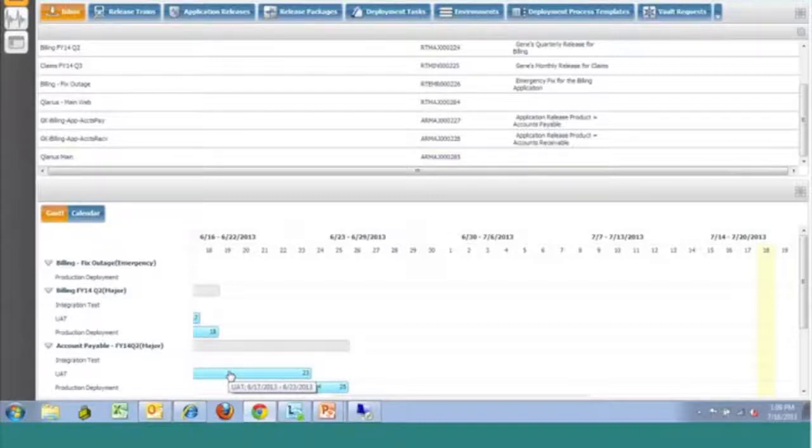The types of releases that you will be performing are also configurable. Out of the box, we provide three different categories that are pretty common: a major, a minor, and an emergency type release. Depending upon the type of release, that will dictate what stages your release will move through. As we progress through the system, depending upon the type of release we're creating, we are able to adjust the information that is presented and captured based upon that data, so everything is tracked appropriately and you can drive the information necessary from your users.